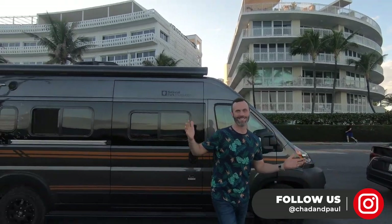Paul and I just bought a new house, and that house happens to be on four wheels. We get a lot of people coming up asking to take a tour and knocking on the door, so we figured instead of inviting strangers into our house, we'd refer them to this video. This is our official van tour.